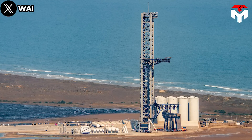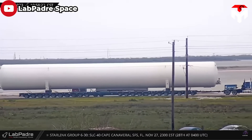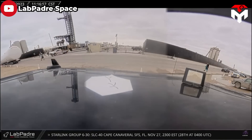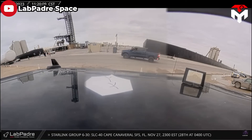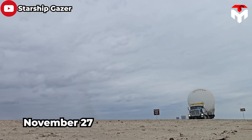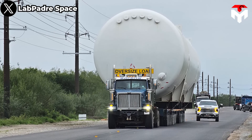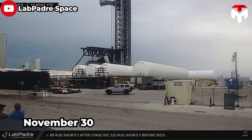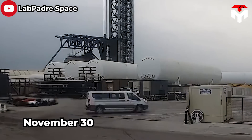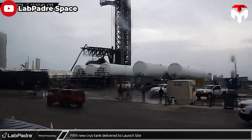Let's take a look at Stage Zero, including the tank farm, OLM, and launch tower. The orbital tank farm is currently in the process of getting a new set of clothes. SpaceX has been working on replacing existing vertical tanks with more advanced horizontal designs. Since November 27, the media has recorded images of large horizontal cryotankers approaching the launch site. On November 30, there were 5 out of 9 new cryotanks being delivered and installed.